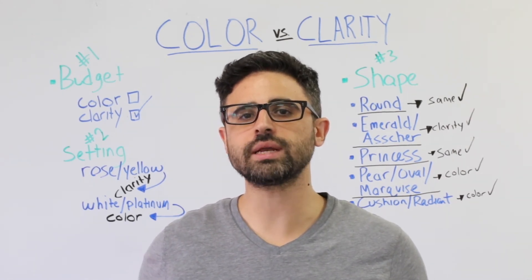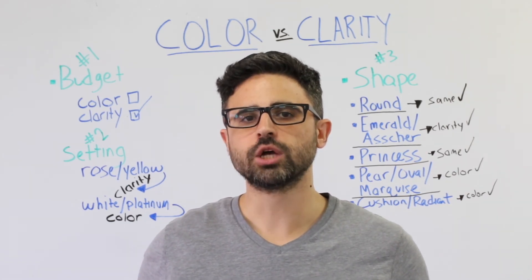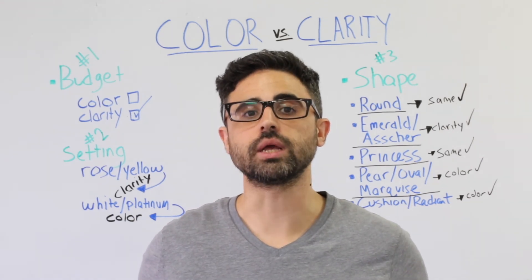Cushion and radiant cuts amplify color. To avoid buying a yellowish or warm diamond, search for diamonds with at least an I color if you're going with a cushion or radiant cut.